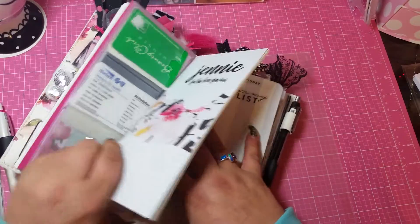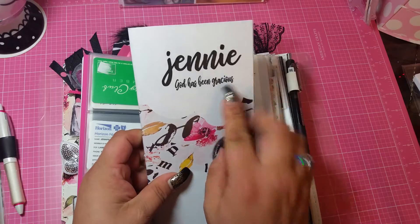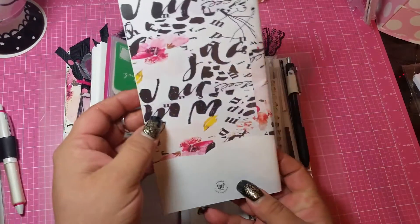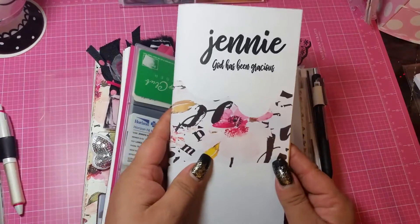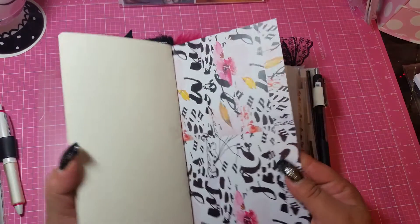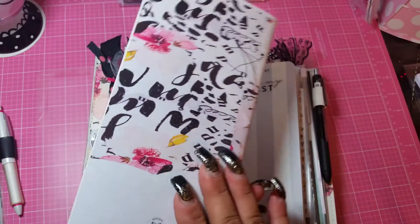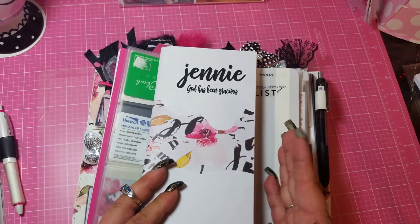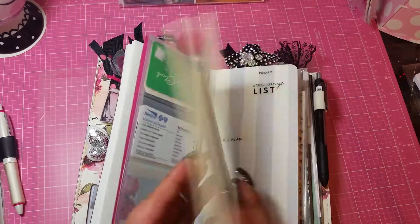So she made me the booklet and she put my name, and she looked up what my name means — it means 'God has been gracious.' And ain't that the truth. But look at this — she matched it to match my TN. Is that not incredible, guys? How awesome is that? That's the front, that's the back. And then the inside she did the same exact way. And then she took — I think it's called dot graph paper — tiny little dots that go up and down and across. This is really, really awesome. I cannot wait to use that.